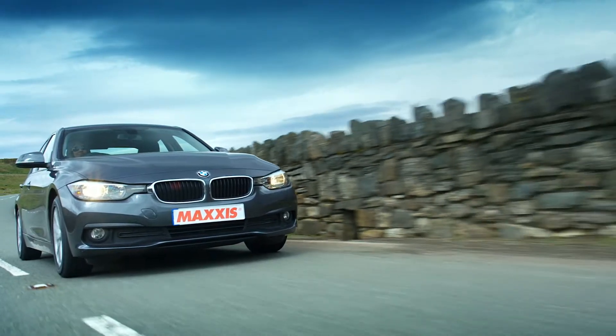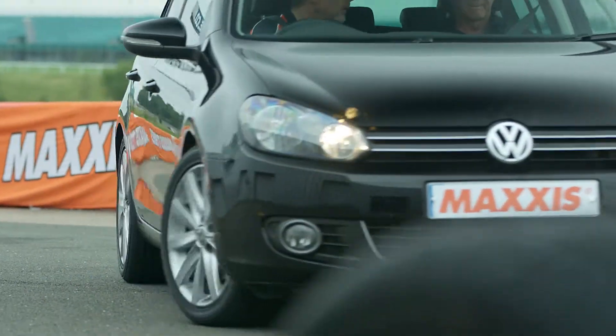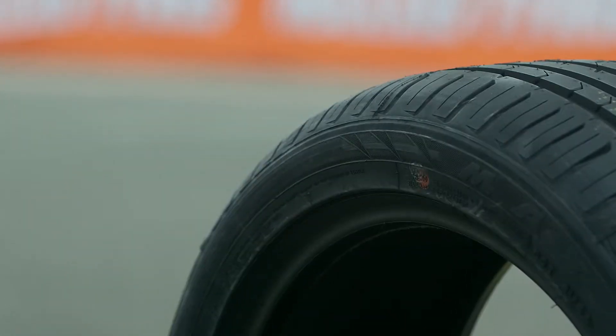So if you're looking for a tyre that keeps you safe, keeps you in control, and keeps the ride super comfortable, look no further than the Maxxis HP5.